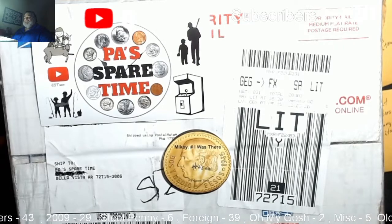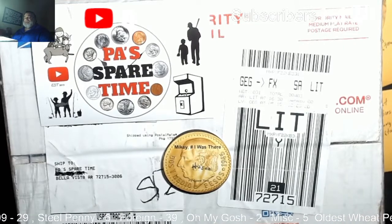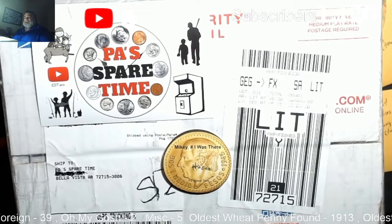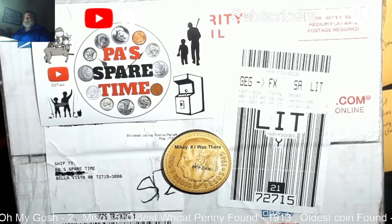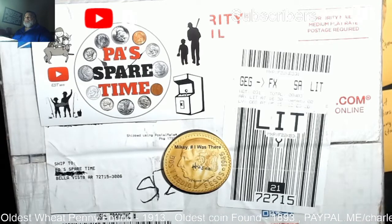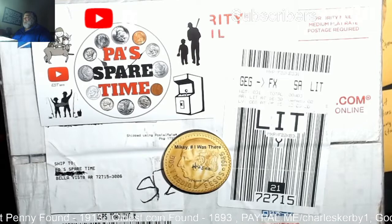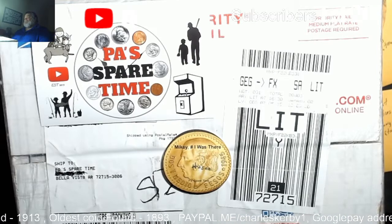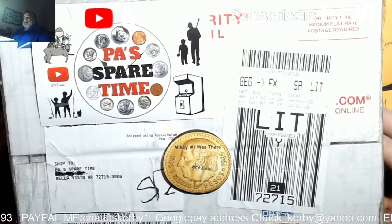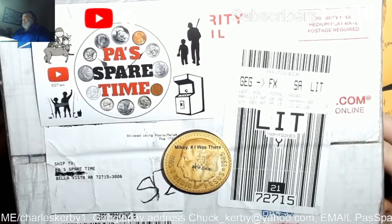We have a subscriber who has a relationship — a friend at the bank, the teller who is the granddaughter — and she lets him know when these boxes come in. These boxes have a history of being very, very good.